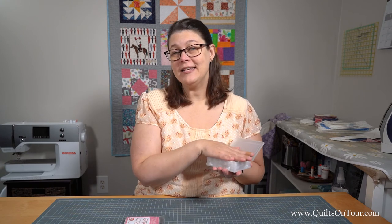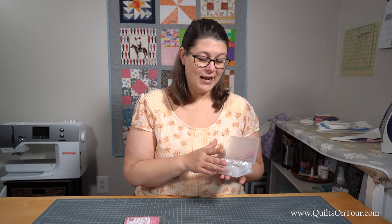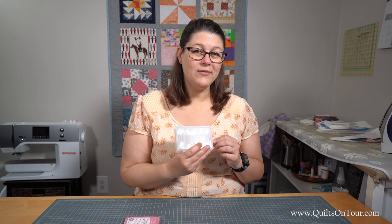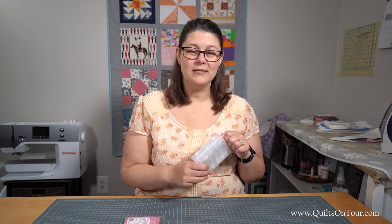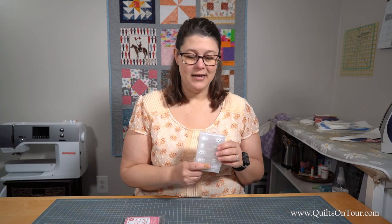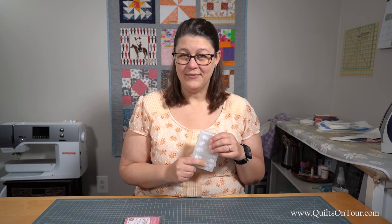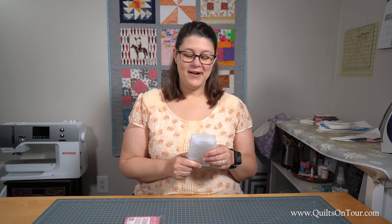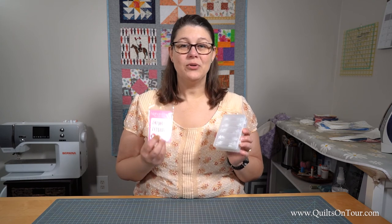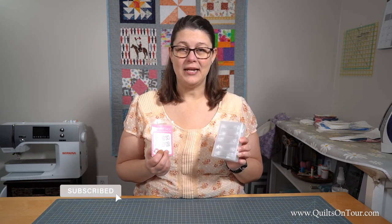Again, much easier than using sticky notes — I've tried those and they don't ever work. I got these off of Missouri Star; I believe it was one of their daily quilting notions specials. If you haven't signed up for that email I would do that — it's very addictive, I look at it every day. So these are my two favorite notions for keeping my quilting pieces and rows organized once I've got them sewed together.